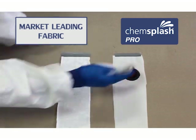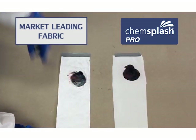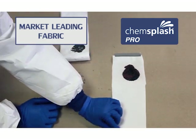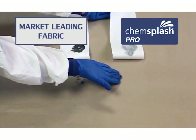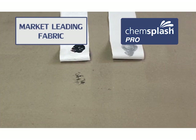In addition, they offer EN368 chemical liquid and ASTMF1670 blood penetration resistance. They are EN1149 approved for anti-static properties, EN1073 section 2 compliant against radioactive contamination, and they meet EN14126 standards for protection against biological hazards.